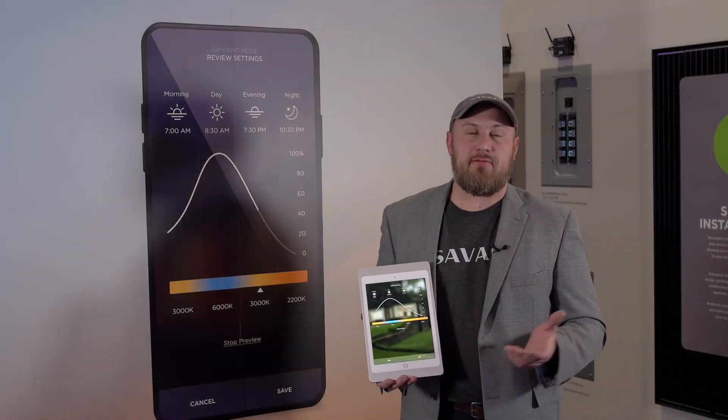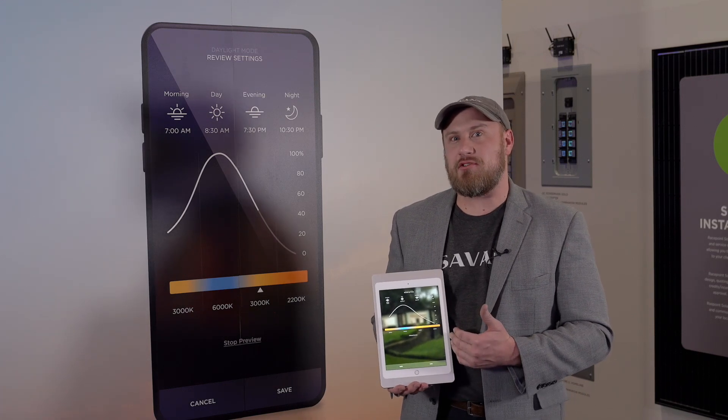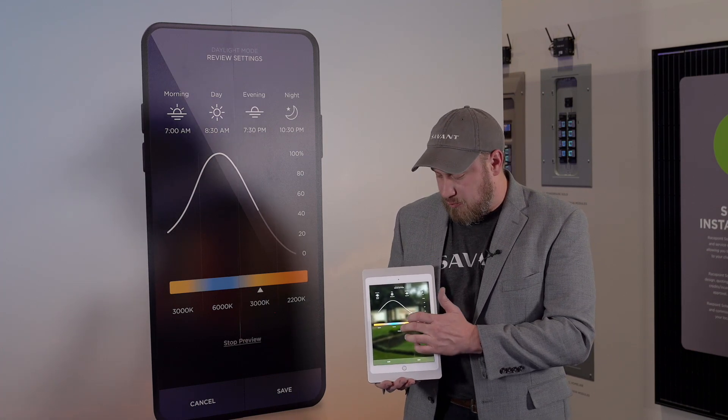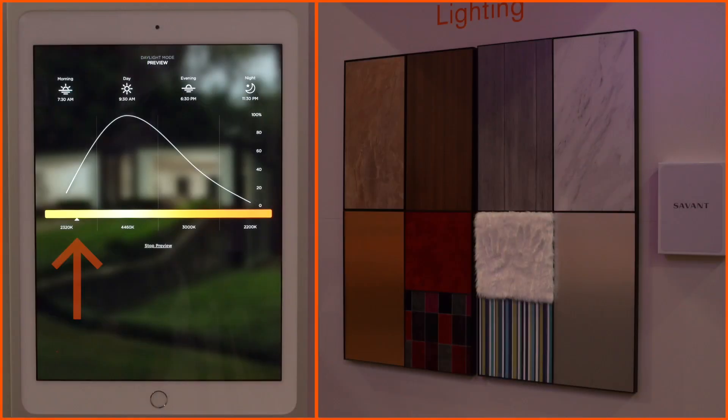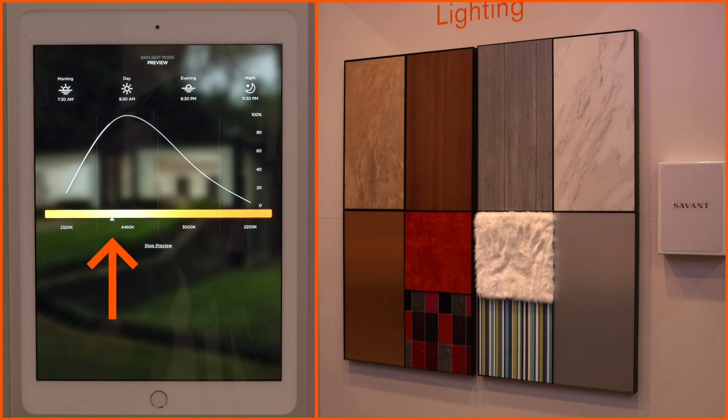For some customers this is going to be all the information they need because they understand what all the numbers on this page look like, but a lot of them won't. So one of the great things we did is we've brought right into the app a one-minute preview that's going to allow that customer, live within the space they're in, to experience what this cycle will look like.